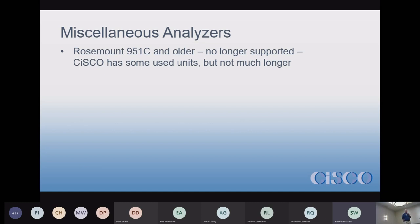If you happen to have a 951C and don't have the budget to change it out, we can probably limp along for another year or so. After that, we probably aren't going to have any parts either — we can't get them from Rosemount. There are a lot of logistics involved: you have to repair the analyzer, then ship it, receive it, and do all the other stuff that goes with it.